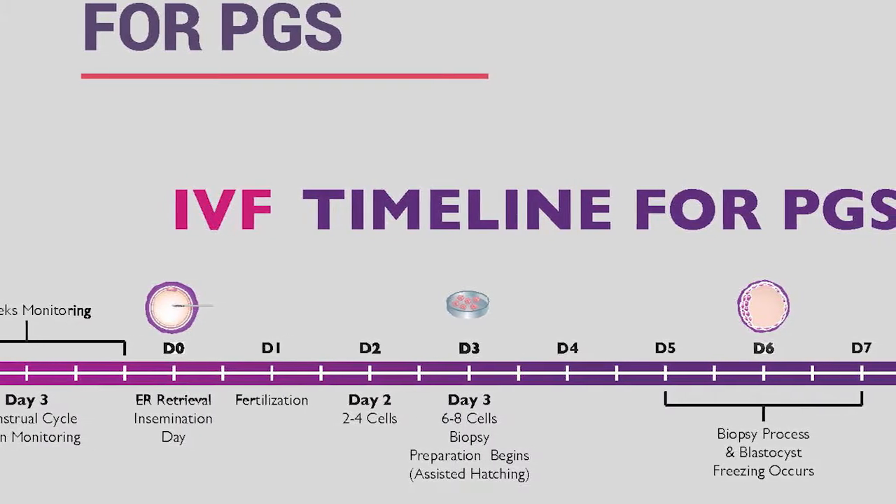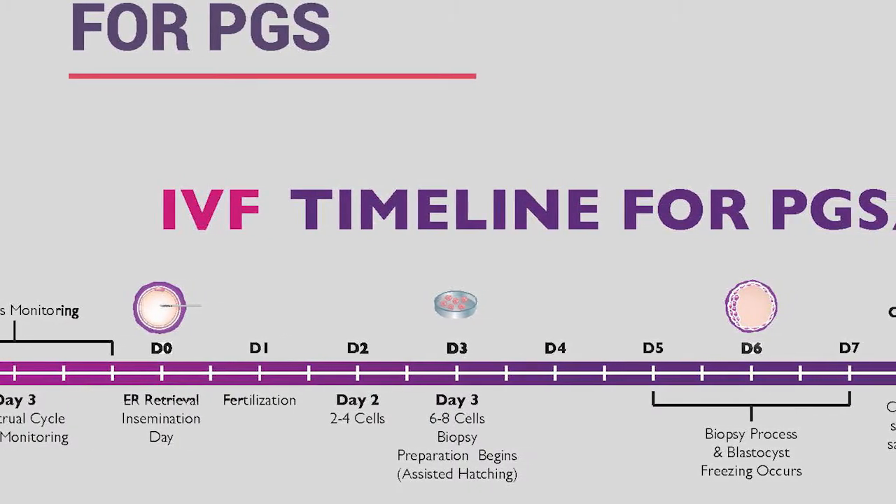On day two, we no longer check embryos here at New Hope. We're trying to minimize disruption as much as possible, but we do expect them to be between two and four cells to be considered normal. On day three, we take embryos out of the incubator to check they're between six and eight cells, and we begin assisted hatching in preparation for the biopsy process.